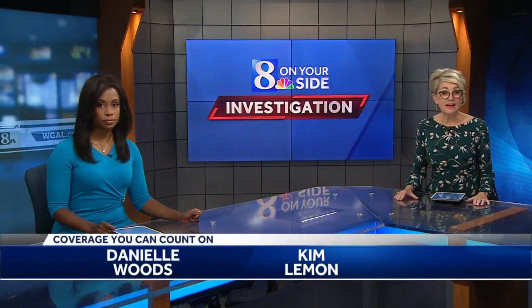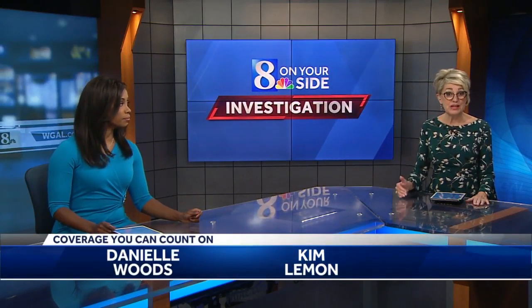Confronting a scammer tonight — an 8 On Your Side investigation to protect your money. Good evening, I'm Kim Lemon, and I'm Danielle Woods. Consumer reporter Brian Roach called a scammer to help you spot the ripoff before it happens.